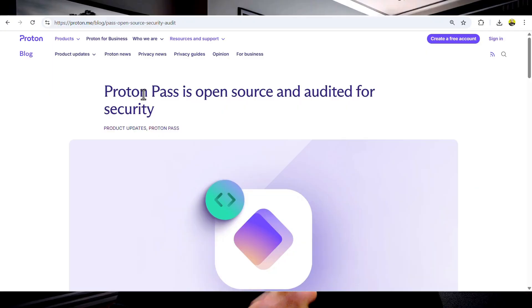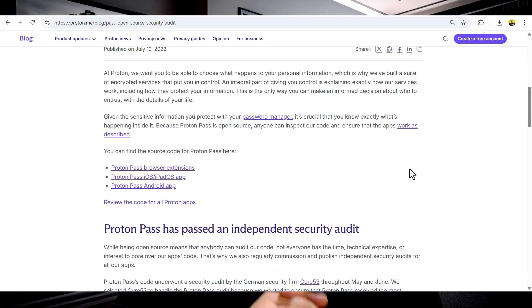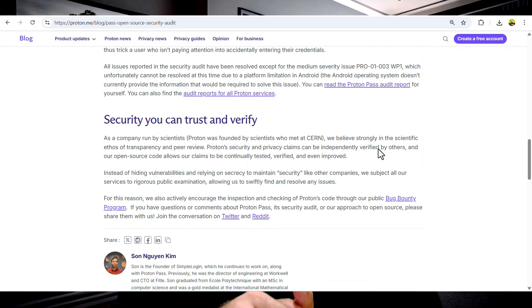Another thing that impressed me is transparency. ProtonPass is open source, meaning anyone can inspect its code to verify its security. It is also publicly audited by independent experts, so you don't just have to trust what they say — you can verify it. And, of course, ProtonPass follows the same Swiss privacy standards as the rest of the Proton ecosystem.